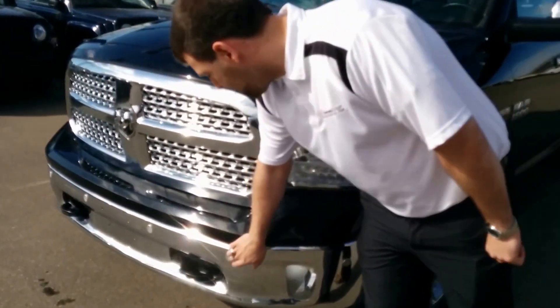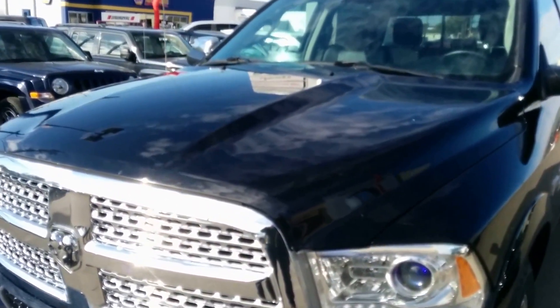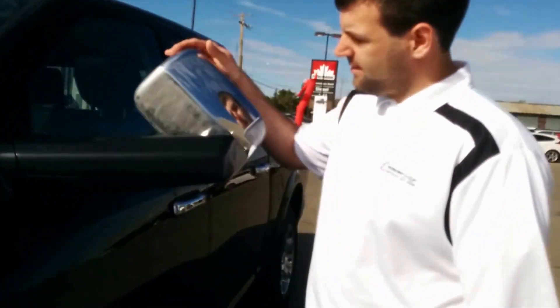This one's a Laramie, so up front you've got all of your sensors for parallel parking — you're gonna be happy that you're not driving into curbs, people, or other vehicles. Tow hooks up front, chrome on the grille, trailer tow mirrors — a fantastic addition that makes it really easy to tow.